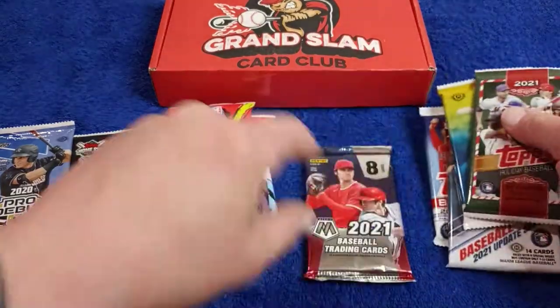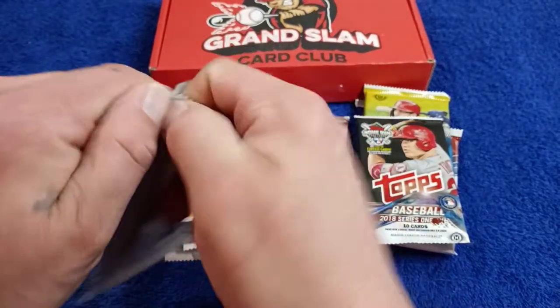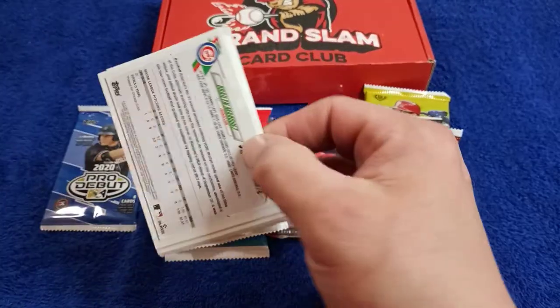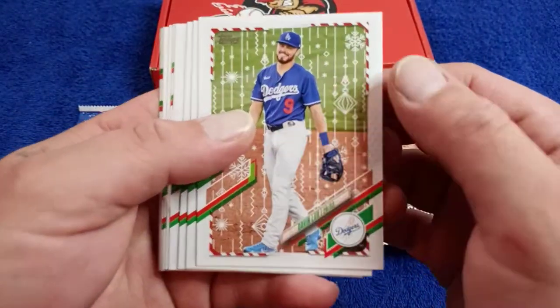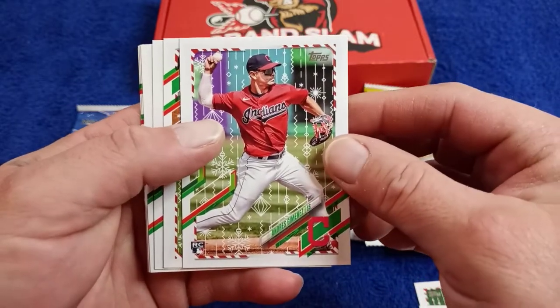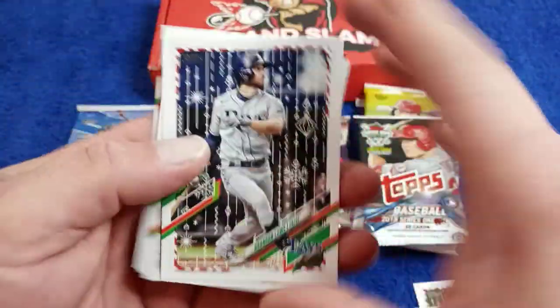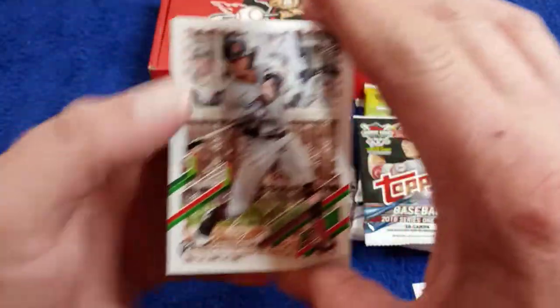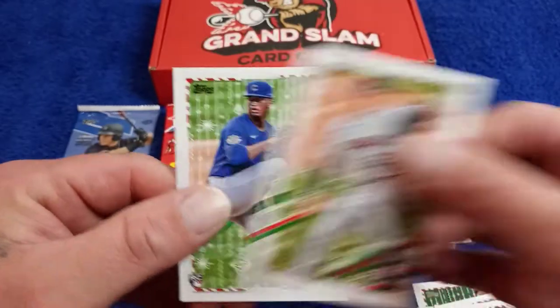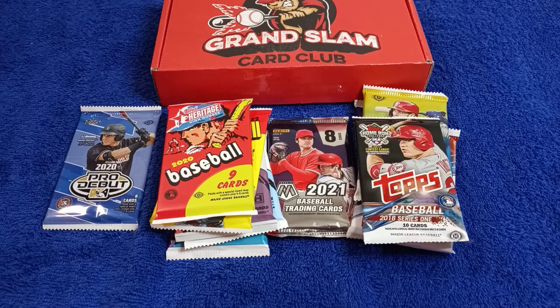There's also a Mosaic. Let's go ahead and do the Holiday — it'd be nice to pull a hit, an autograph. As you can see how it's a holiday, it's got the design on it. We got Andrew Young Rookie Card. Always like to get rookies. Then Marquez — let me make sure we didn't get a variation. Some of the holidays, they're hard to tell. Nope, that was a dud. So we're shooting blanks right now, guys.